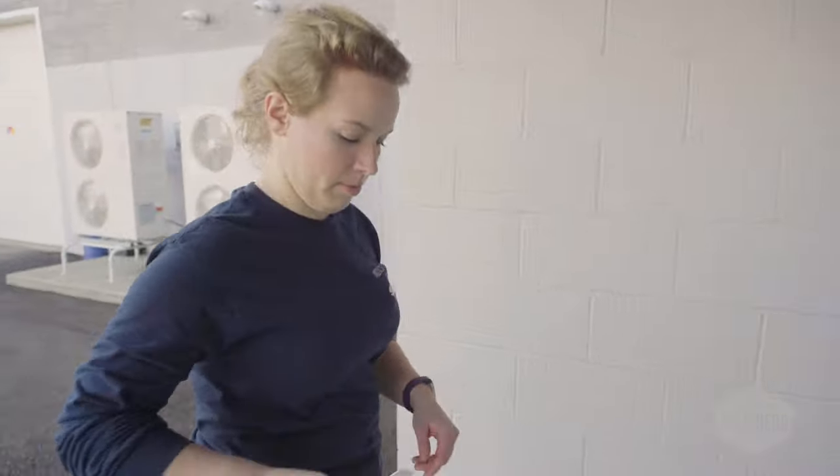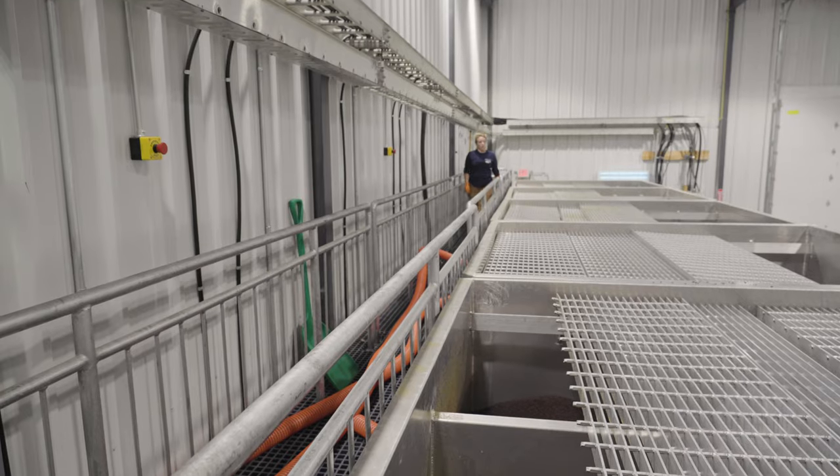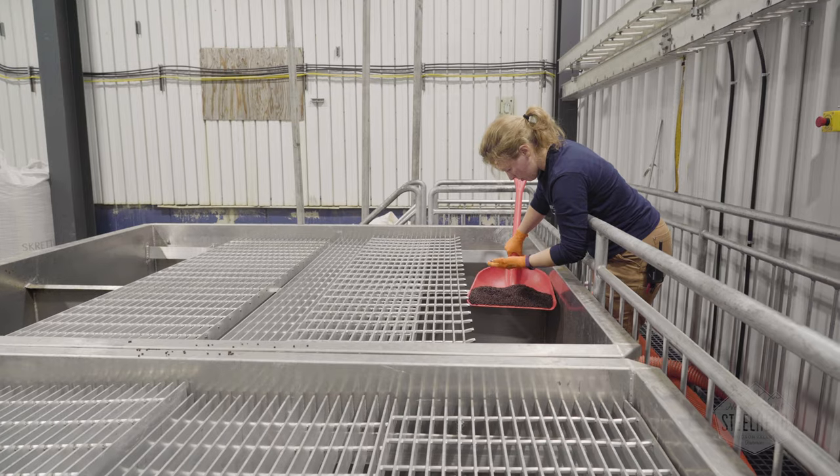Our New York steelhead are fed a responsibly sourced, GMO-free, and balanced diet of natural antioxidants, proteins, and lipids.